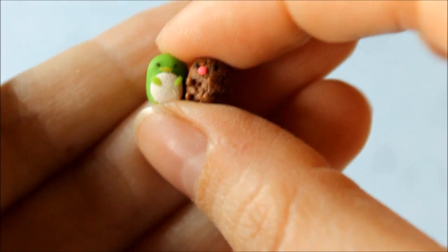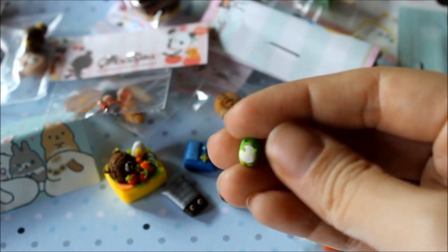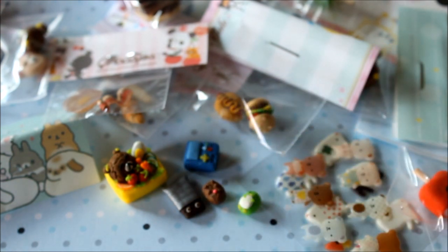So here are Dalia's tiny and adorable charms. Dalia, thank you so much for everything you sent me — I'll leave her links and everything down below so you guys can check it out. Thank you so much for watching, bye bye!